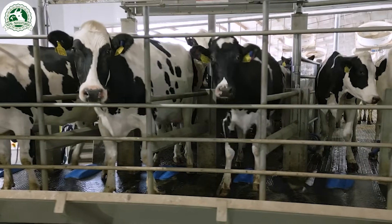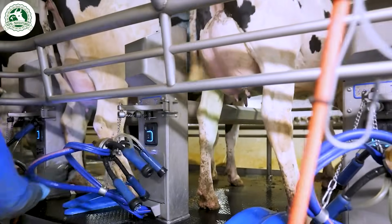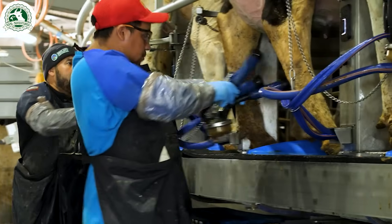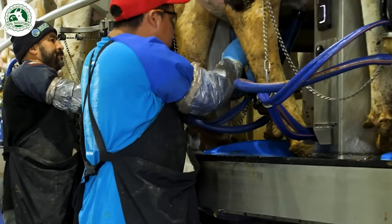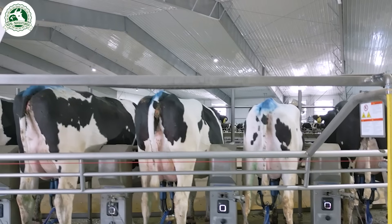The cows are milked three times a day. First, cows are led to the rotary parlor. Then, cows are cleaned with rotating scrub brushes, and milking begins when units are attached to the udders.